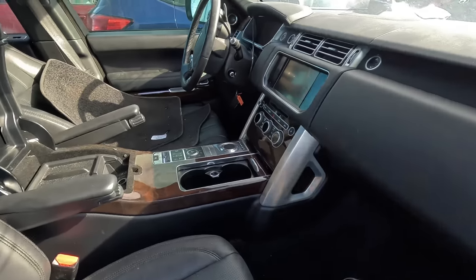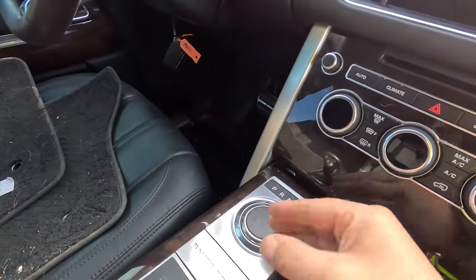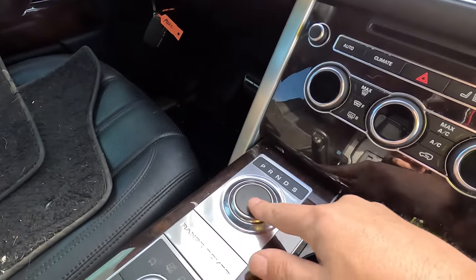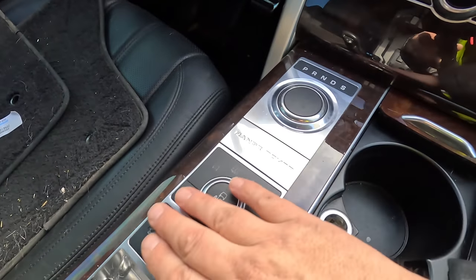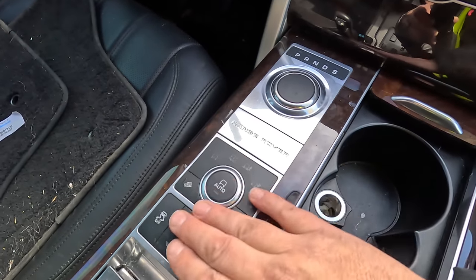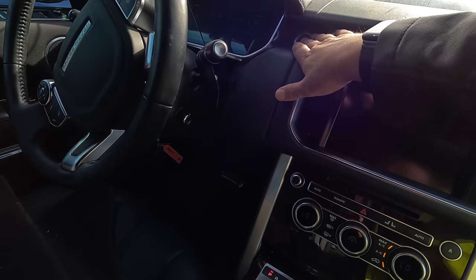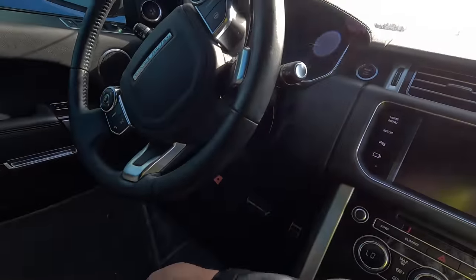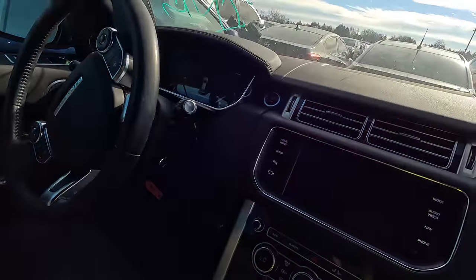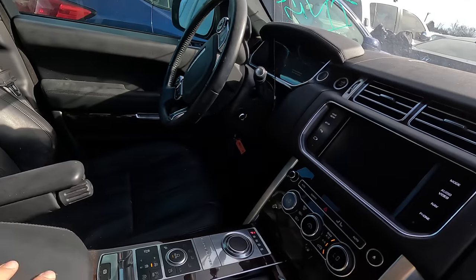Not bad. You've got that fancy erecting gear shift lever, all of your controls for different modes right here, push to start right there, and an all-digital screen. It almost looks like I'm going to have to climb over this thing to show you guys, and I'll tell you what's going to happen.